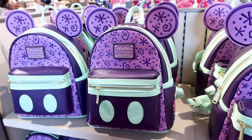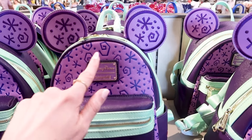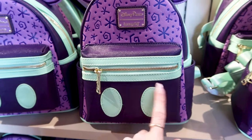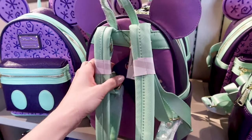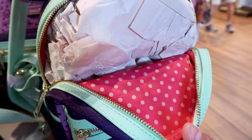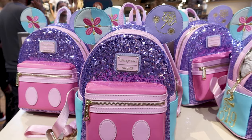From the Mickey Mouse Main Attraction series, they have this limited release lounge fly from the teacups ride. I love the designs with the purple and mint green — it looks like Mickey's shorts. The back has a lighter purple with mint green straps. This is $85, and the inside is this hot pink with polka dots — so pretty and unexpected. The left pocket has an embroidered design of stacked teacups.